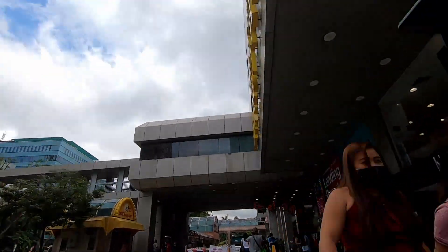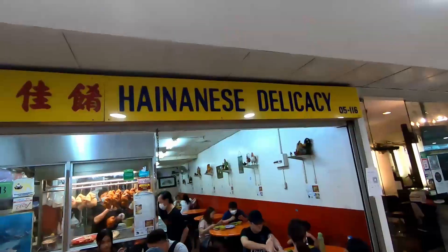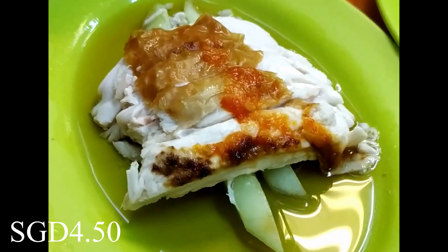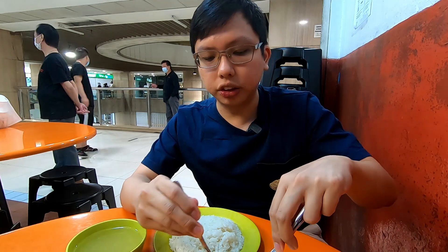Once you see the large neon signs stating Level 1, you know you're here. The first shop we'll be visiting is Highlandese Delicacy. We've got ourselves a nice plate of roast chicken — it looks really juicy and really tender, so I'm going to give it a try now.